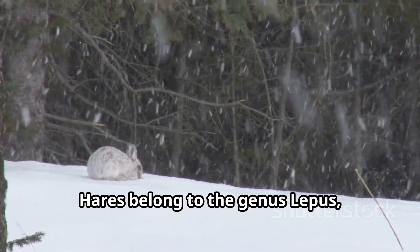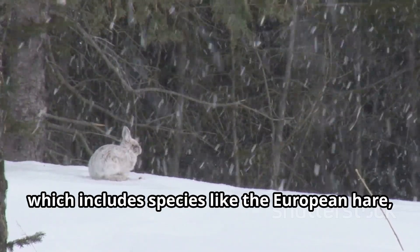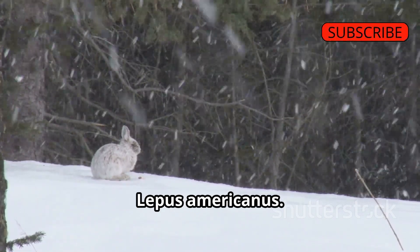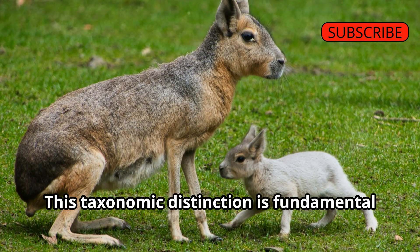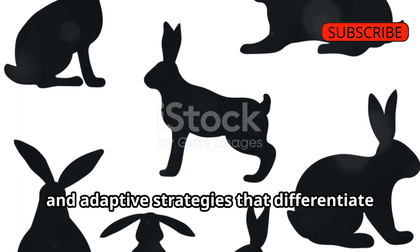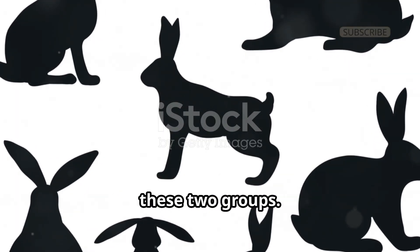Hares belong to the genus Lepus, which includes species like the European hare, Lepus europaeus, and the snowshoe hare, Lepus americanus. This taxonomic distinction is fundamental in understanding the evolutionary paths and adaptive strategies that differentiate these two groups.